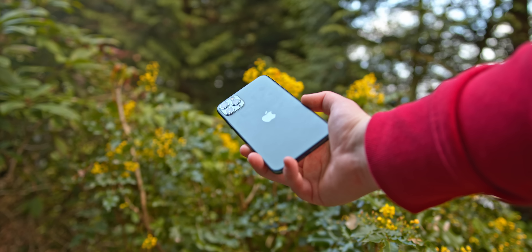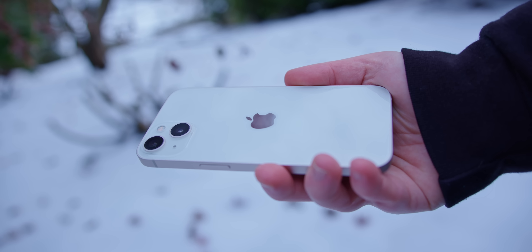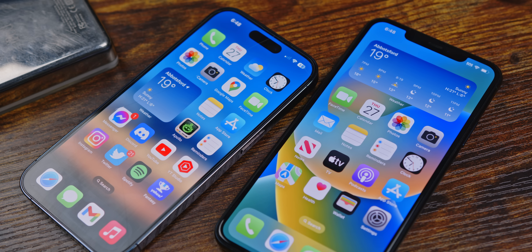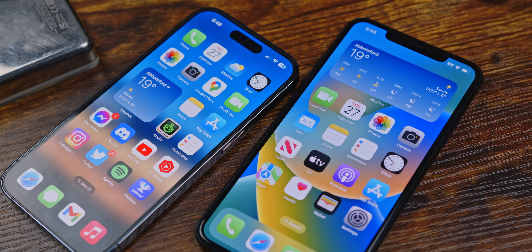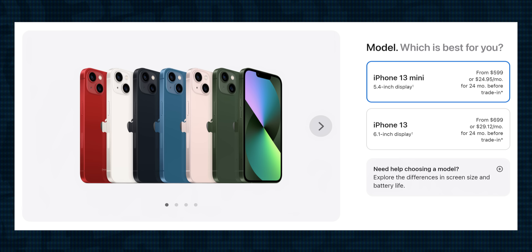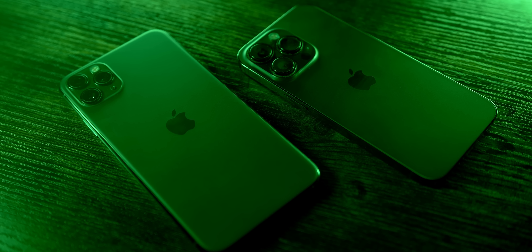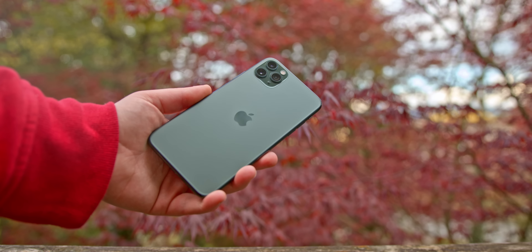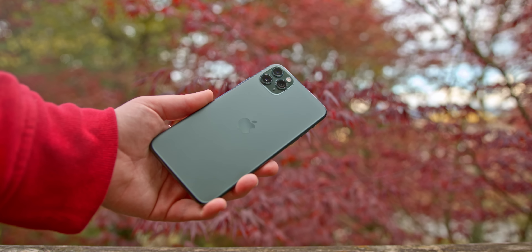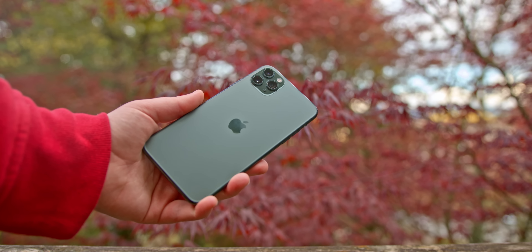There's some decent value in something like an iPhone 13 — certainly not the 14, but the 13 — where you get a smaller notch, slimmer form factor, and better photography, albeit at the expense of the 2x telephoto lens. That said, if a 64GB iPhone 11 Pro can be found for $300, is a brand-new 128GB iPhone 13 for $700 really worth over double the price? Generally speaking, if you're okay with buying used, I think I'd take the 11 Pro. Buying from the secondhand market has risks, but if you're comfortable with it, the iPhone 11 Pro is an absolute no-brainer.